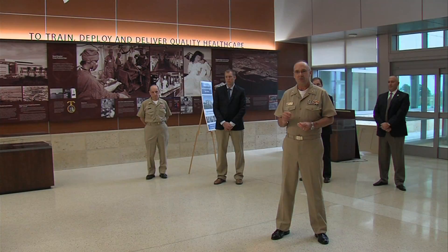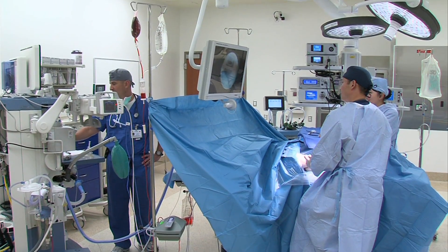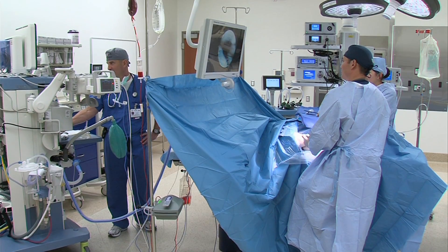Rear Admiral Forrest Faison is a pediatrician. He says hospital care is quite different today from what it was when he was in medical school. 85% of our surgical cases are done as outpatients, whereas when I trained, they used to come in a day or two beforehand and stay for five or six days after the surgery.